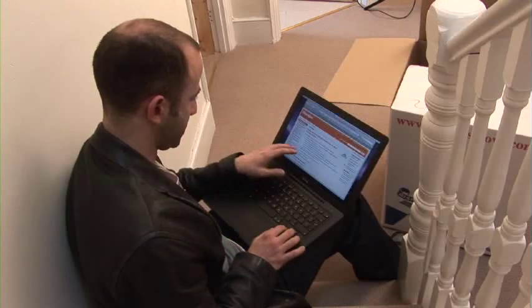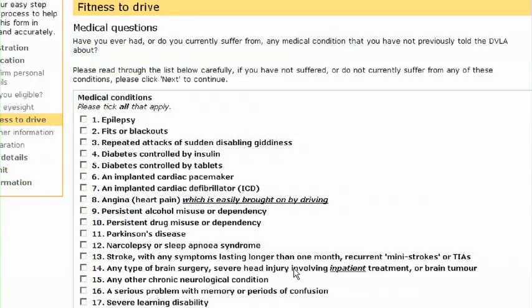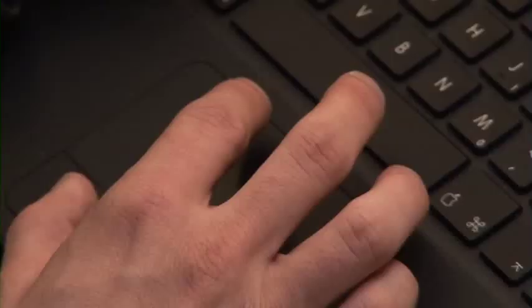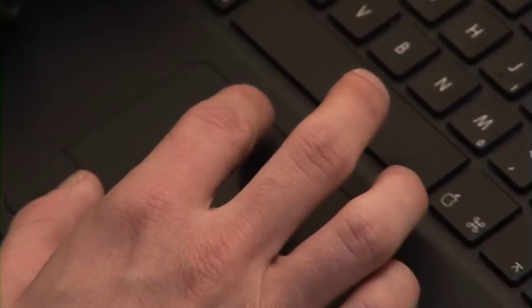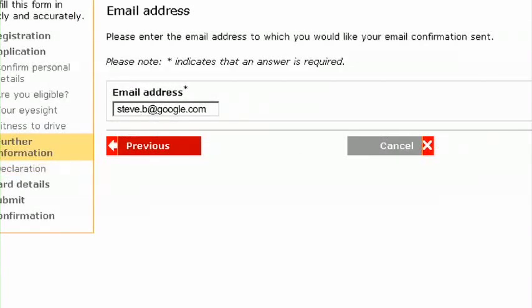You will now need to answer a number of questions to confirm you are eligible and fit enough to drive. For example, we'll need to know about your eyesight and any medical conditions you might have. You will also have the opportunity to register for the NHS organ donor scheme and provide an email address to receive confirmation and status of your application.